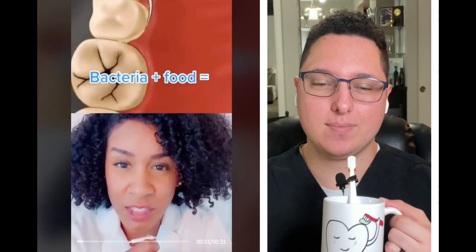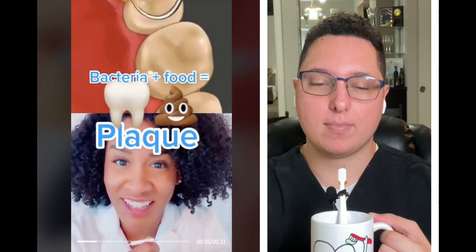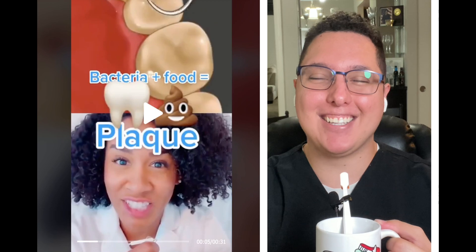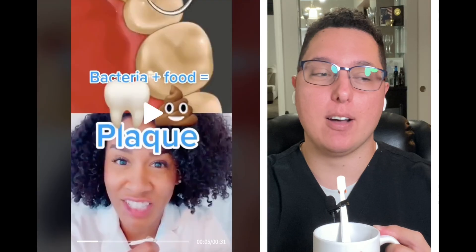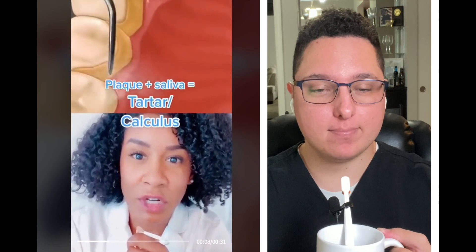Now let's learn a little more about how calculus forms. It starts when bacteria eat the carbs and sugars we consume and essentially deposit waste on our teeth — bacteria love carbs and sugars. This forms plaque, and if you don't remove plaque every day by brushing and flossing, it will combine with the minerals in your saliva, harden, and stick to the tooth — that's what we call calculus or tartar.